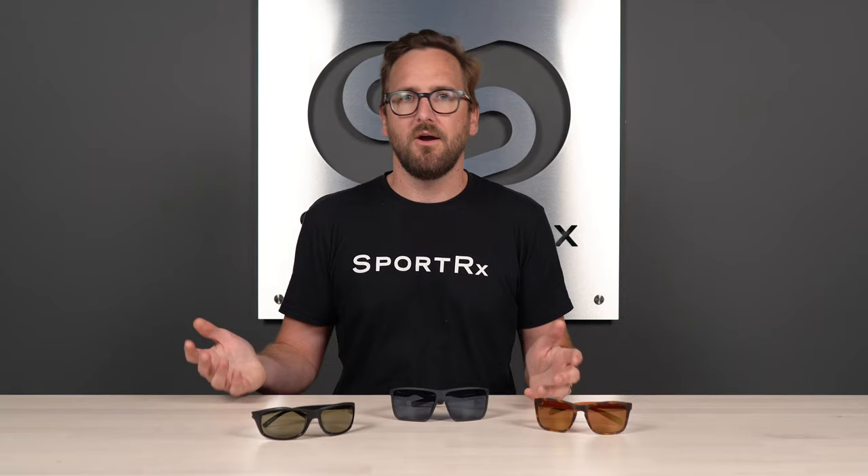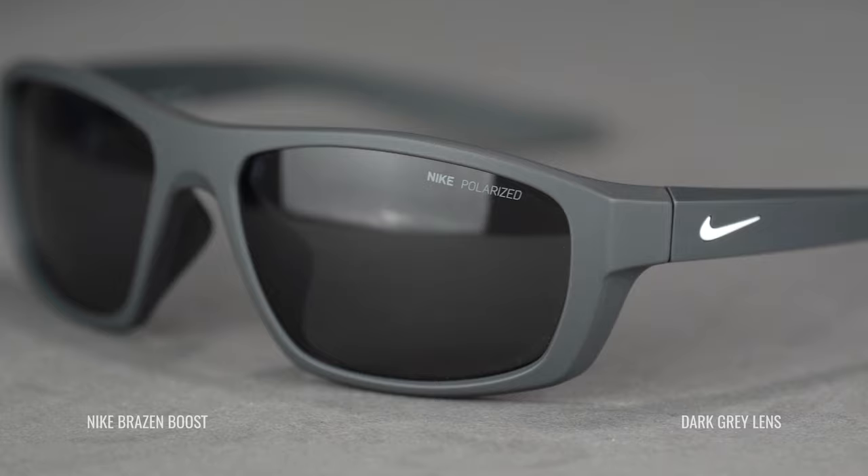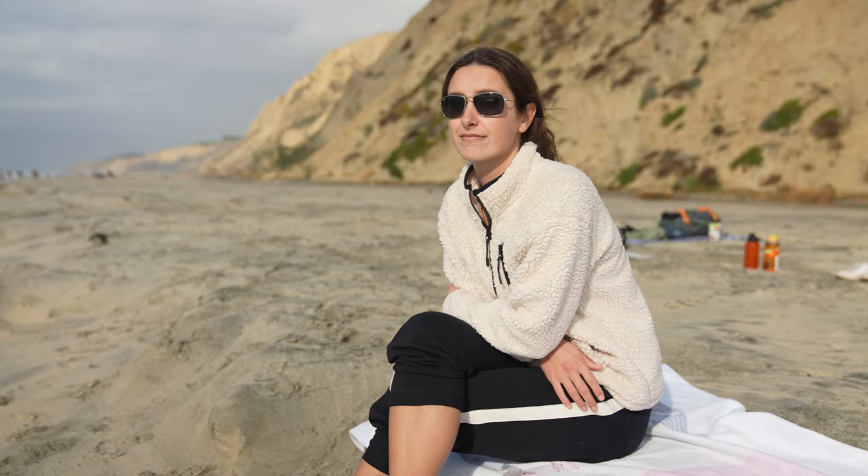Let's start with the most popular and most generic lens color — and that would be gray. This is going to give you a neutral color perception, meaning more true-to-world color perception. It's also going to be the densest tint, which generally speaking means it's going to be the darkest.